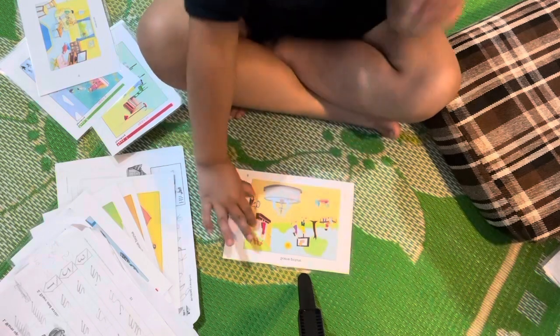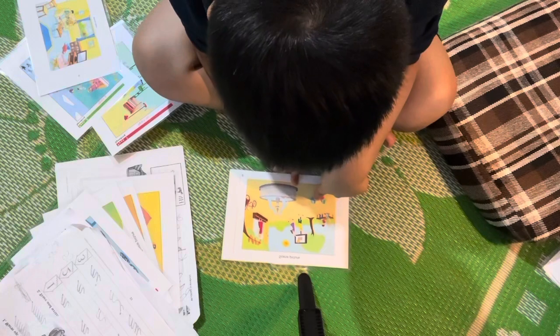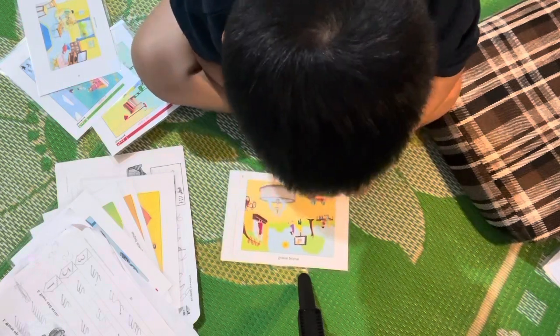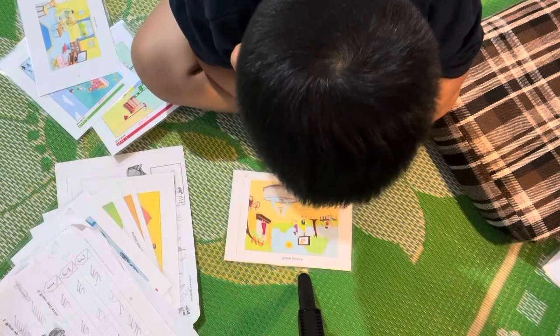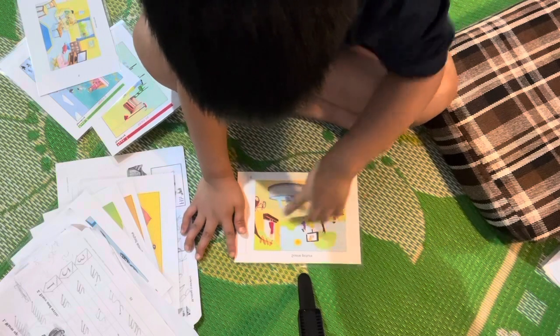I can see two fish right here — one fish is yellow, one fish is orange. And then I can see three pop-ups right here: I can see a blue one, a little one, and a pink one.